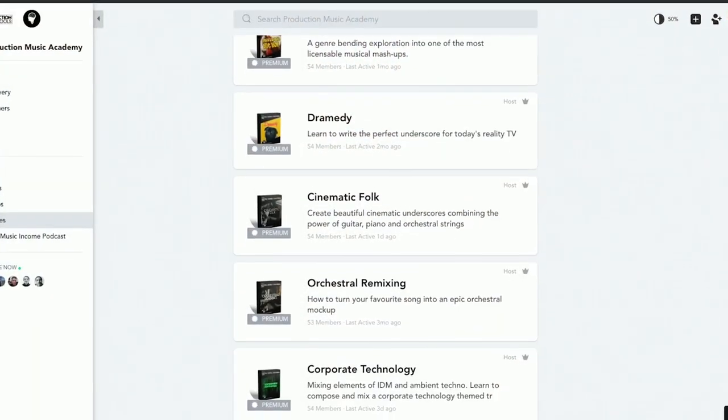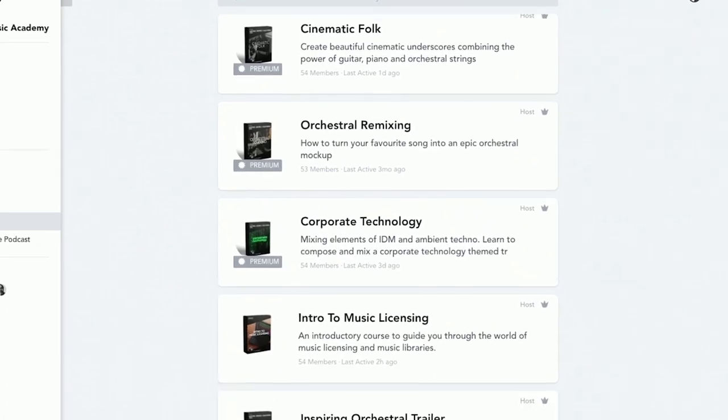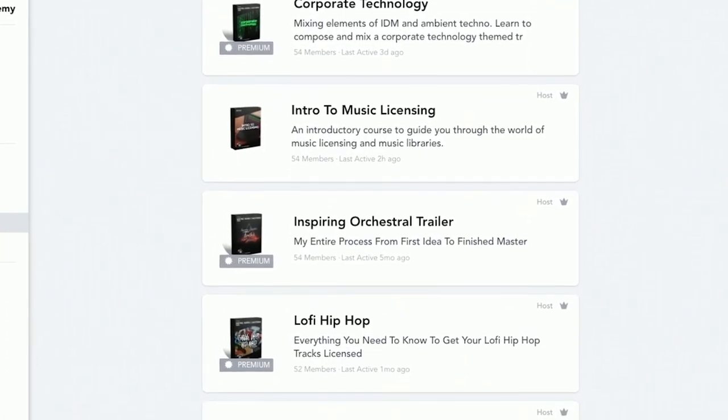The Production Music Academy is the membership community where I host all of my production course content. There's also a feedback forum as well as bonus content. As I've mentioned in previous videos, I pay very close attention to what kinds of music I'm hearing in ads served to me on YouTube and Instagram. I've certainly noticed that 90s-inspired up-tempo high-energy hip-hop is still extremely popular and very licensable — I hear it a ton in all sorts of promotional content. It makes sense: it's energetic, upbeat, and very well suited to fast-paced editing styles which work so well for visually intensive advertising material.